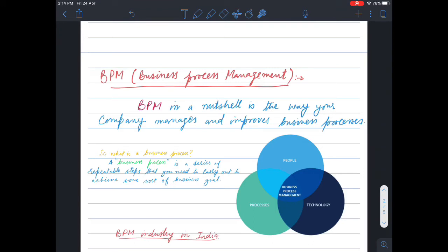Without proper management, there is confusion and inefficiency in the company's work. Business Process Management uses technology to manage people's work and responsibilities within the company.